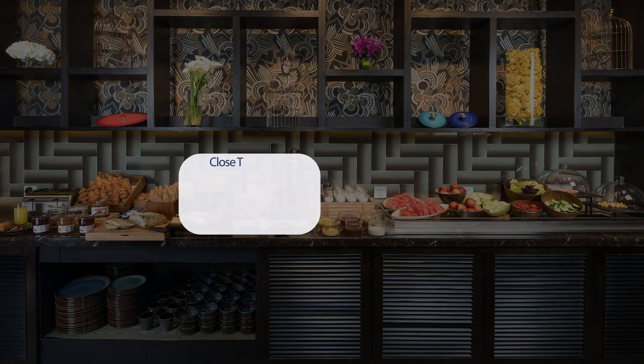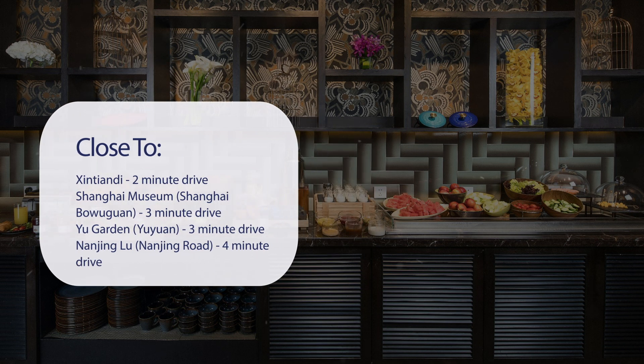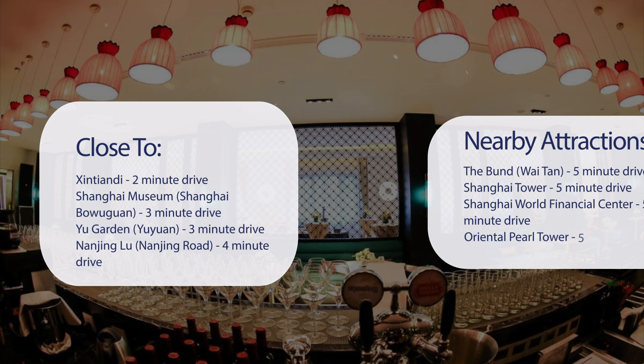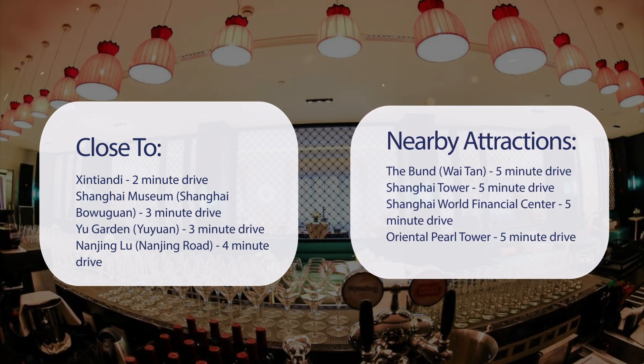It has a pretty good location. It's pretty close to Xintiandi, a 2-minute drive. Shanghai Museum, 3-minute drive. Yu Garden, 3-minute drive. Nanjing Road, 4-minute drive, and also close to attractions like the Bund, a 5-minute drive.